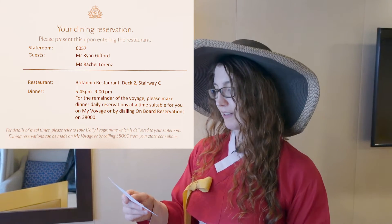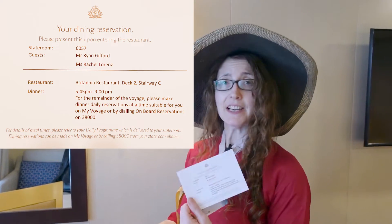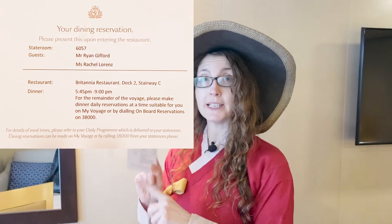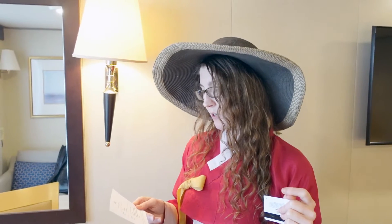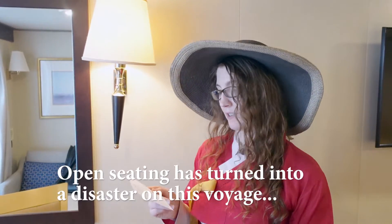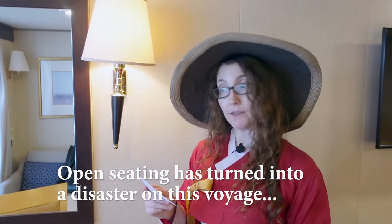Apparently we no longer have a set table, table mates, and a service team. On our last voyage, deck two was open seating and deck three was fixed seating — we were going to try to switch to deck three — and now I'm wondering if there's just no more fixed seating at all and it's all open seating. We'll find out about that soon enough.